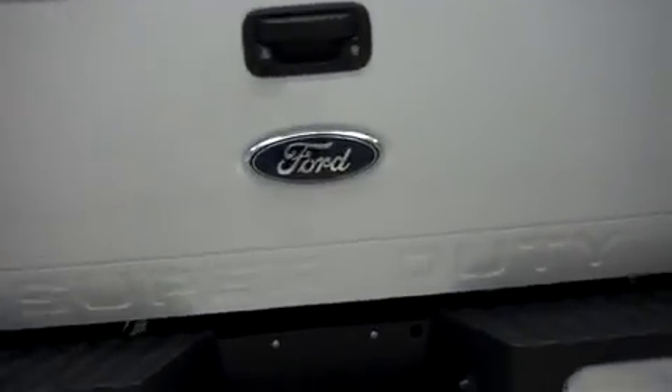A locking step assist tailgate with a reverse camera. Inside, there's a spray-in bed liner — nice and clean, that'll help you protect the bed.